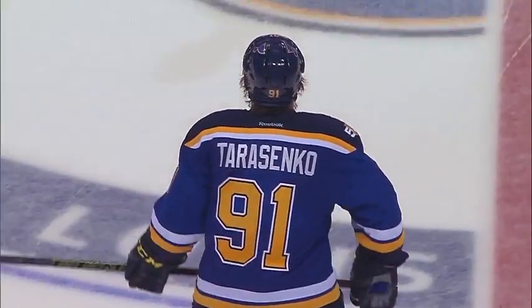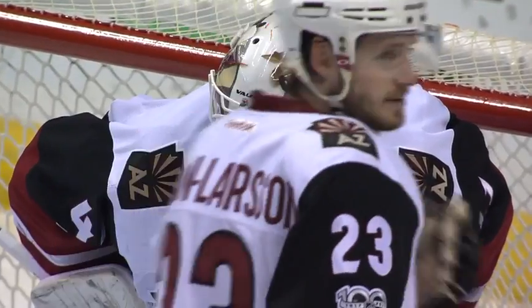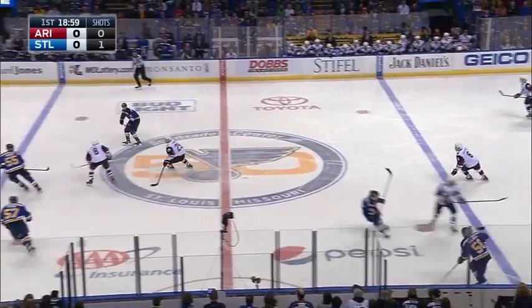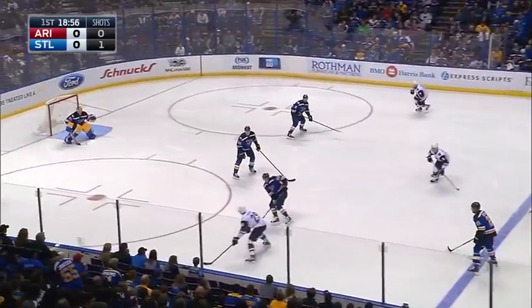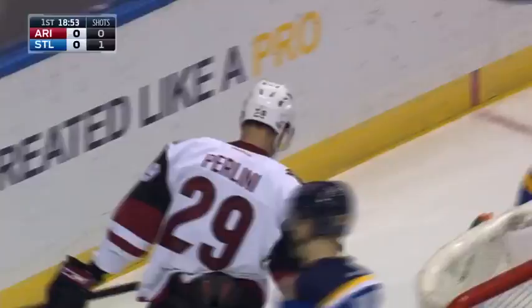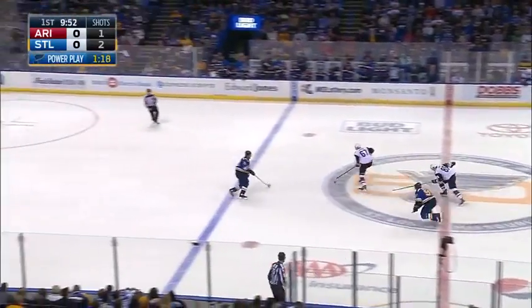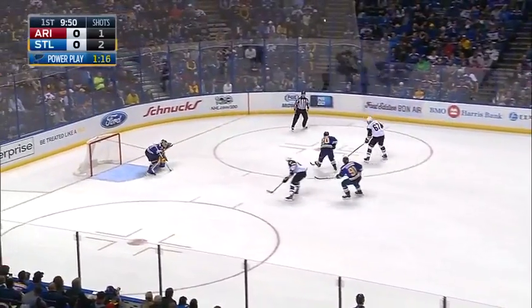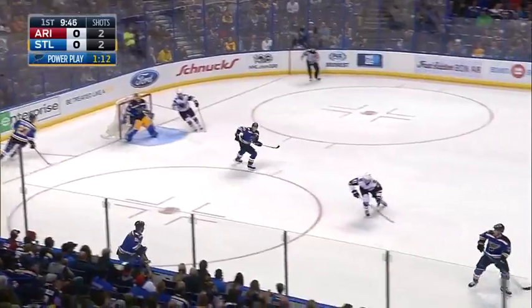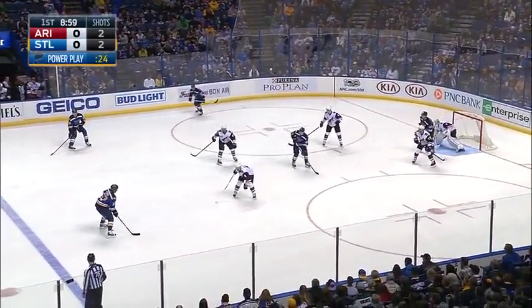Tonight at Scottrade, the Blues begin a home-and-home series with the Arizona Coyotes. Perlini gets it back for Arizona — the rookie Brendan Perlini fires a shot, and a glove save by Jake Allen. Off the glass from Berglund and out of the zone, grabbed by Lawson Kraus short-handed. Then a great save by Jake Allen on a tip in from right in front for Pareko, and then Perron again.